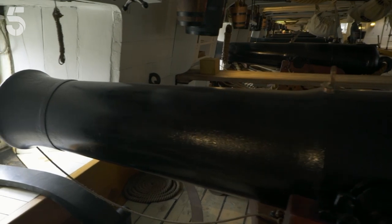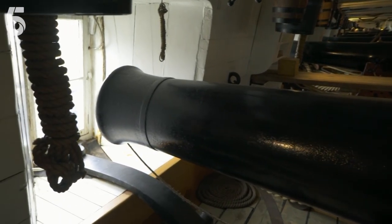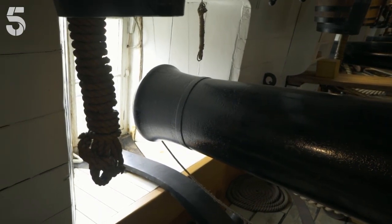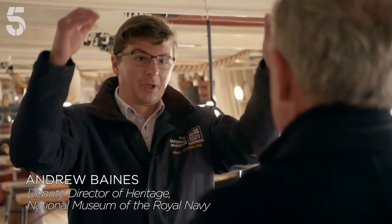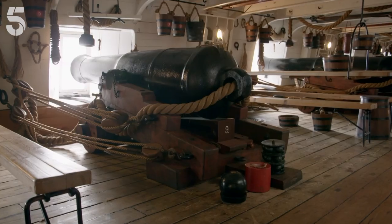We're here on the gun deck, which doesn't seem that dissimilar to Nelson's flagship, the Victory, built a century before. The difference is, of course, the size, the scale. The central part of the gun deck here is 216 feet long. HMS Victory — the whole ship would sit in here with 40 feet to spare.